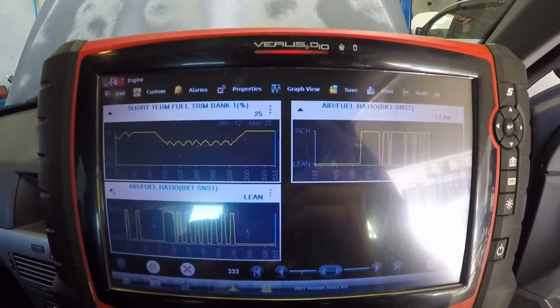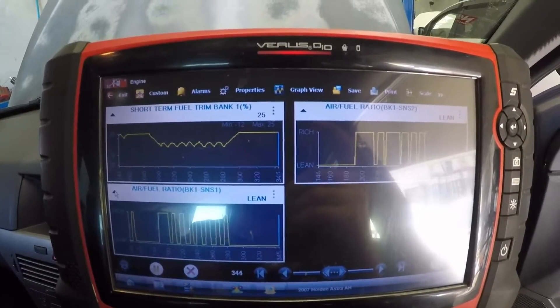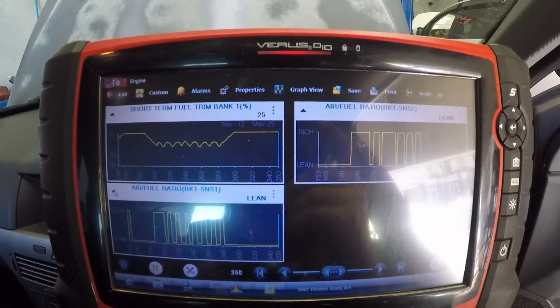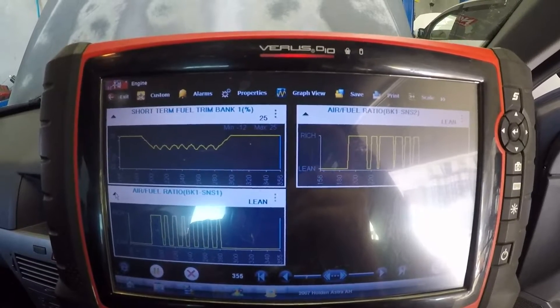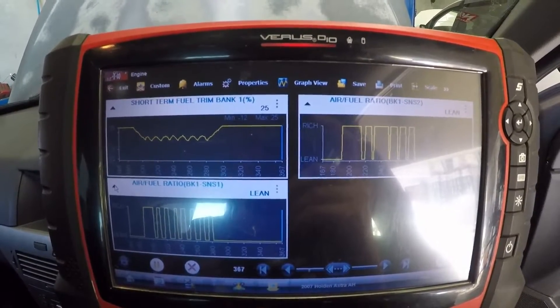We already suspected a vacuum leak as soon as it came in, so we did a smoke test already and we could see smoke coming out of the oil cap. So let's go over and I'll show you what we did just to confirm 100% whether it fixed the issue or not.